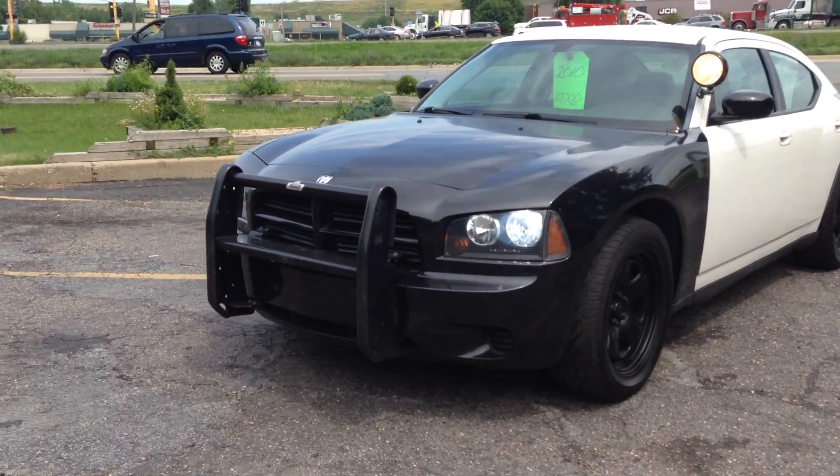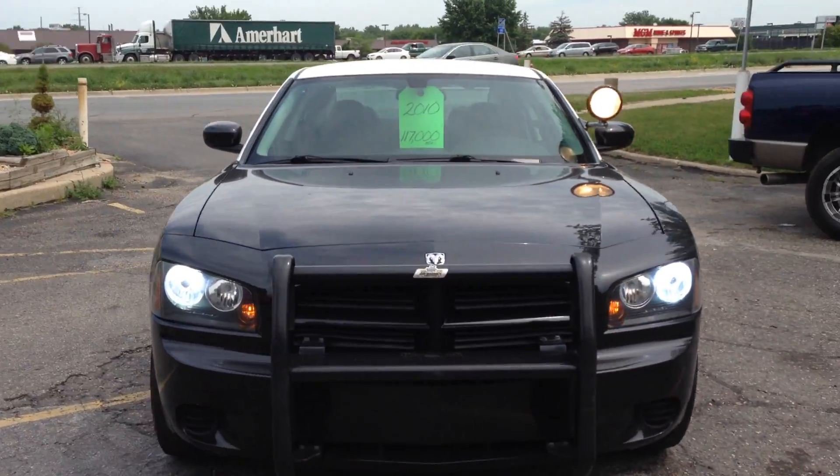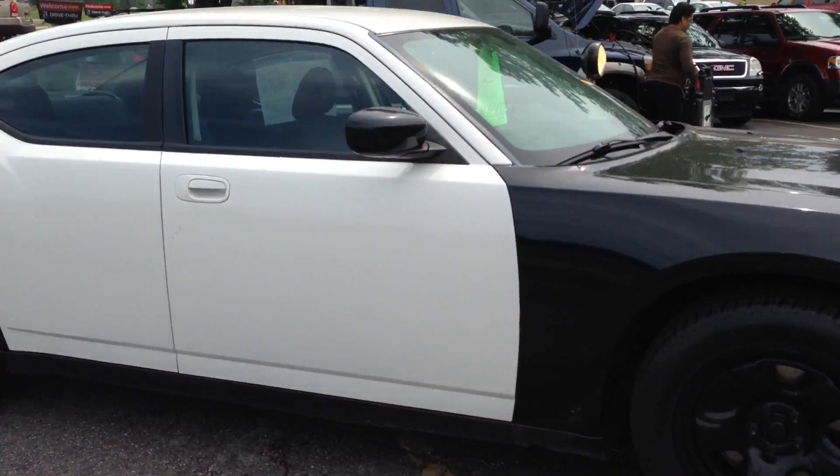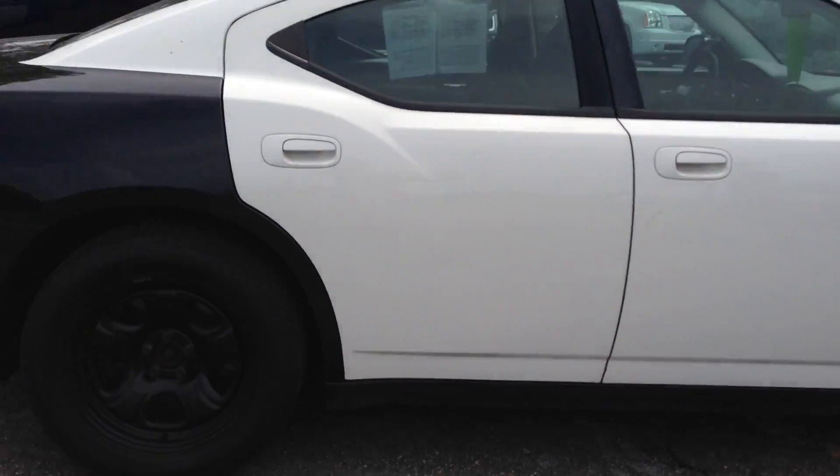Wow, take a look at this beautiful 2010 Dodge Charger Police Interceptor with a high output 5.7 liter Hemi V8 engine — the infamous black and white.